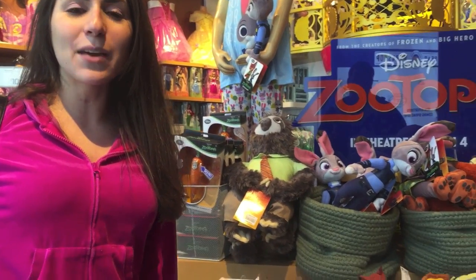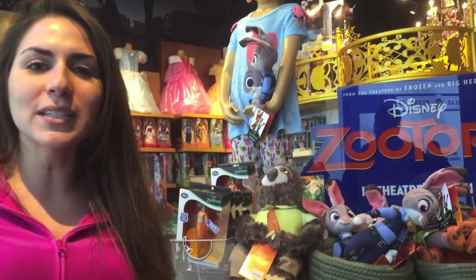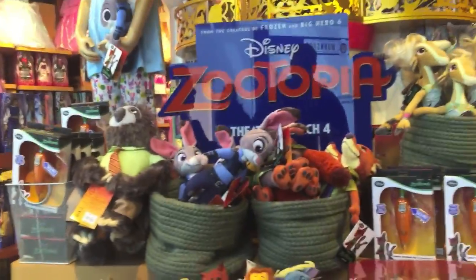Hey everyone! It's Lindsay and we're here at the Disney Store today and we're looking at some of the Zootopia merchandise.